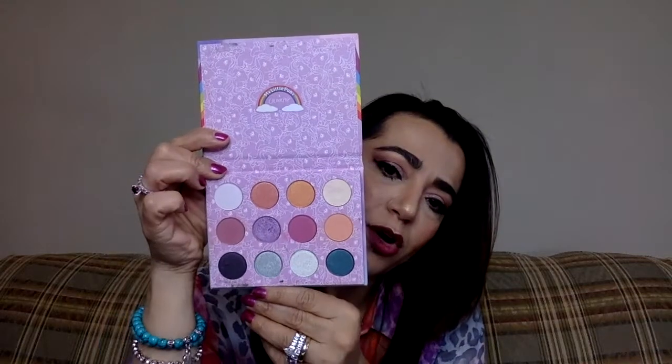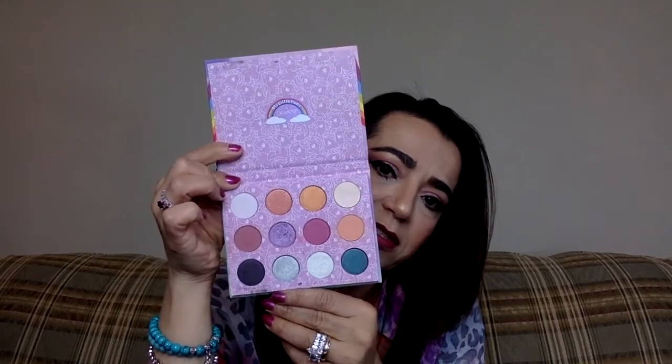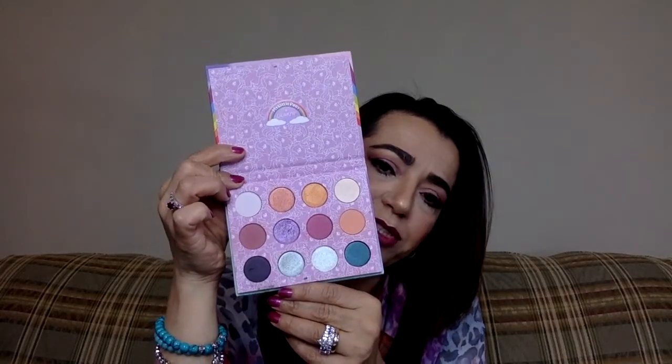Next is the My Little Pony palette. It took me a bit to get this — I didn't get it when it first released. I think I got the lipsticks first and then went back for the palette. They have a whole collection with brushes and stuff, but I didn't get the brushes. Look at these colors — they are just gorgeous, I love them. Again, $16.